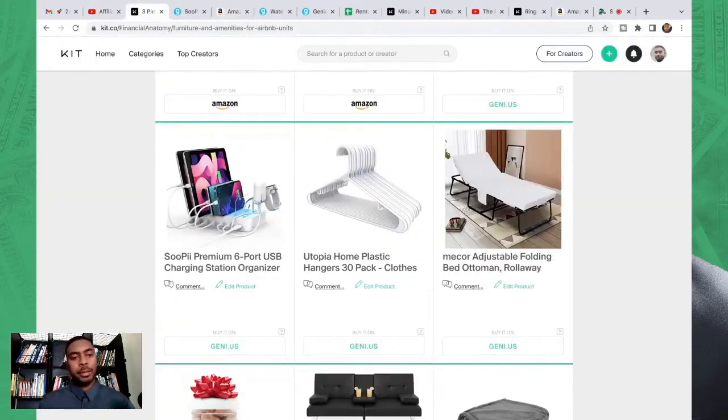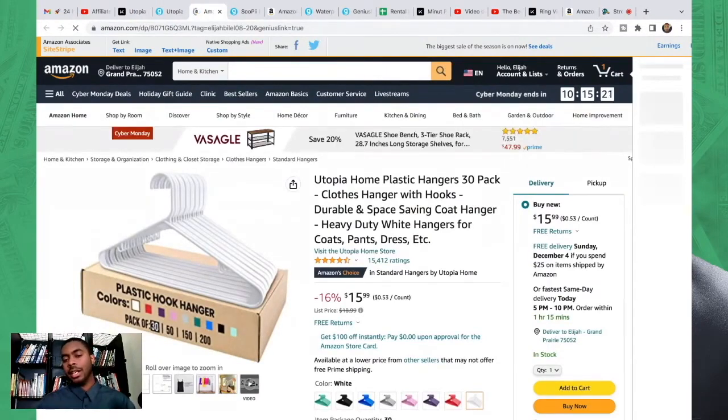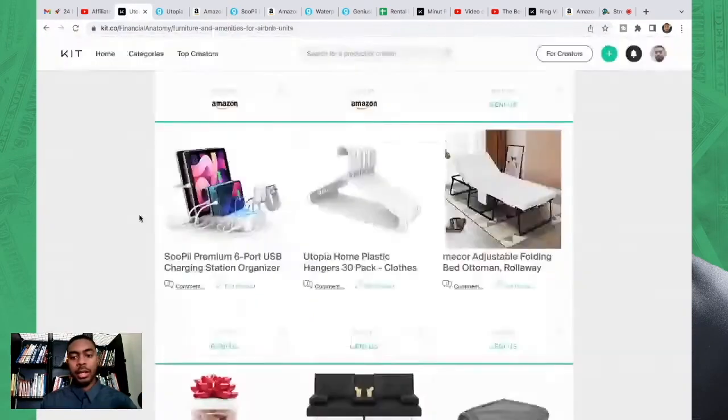Next we have hangers — a lot of people don't think to include them, but you definitely want to because it makes things more convenient for guests. One thing: guests may take them. I'm working on getting a sign for my closet that says 'Do not take hangers — fees will apply,' because hangers do cost something and we want them available for all guests. A sign like that might cost an extra ten dollars. You do need hangers in your unit.